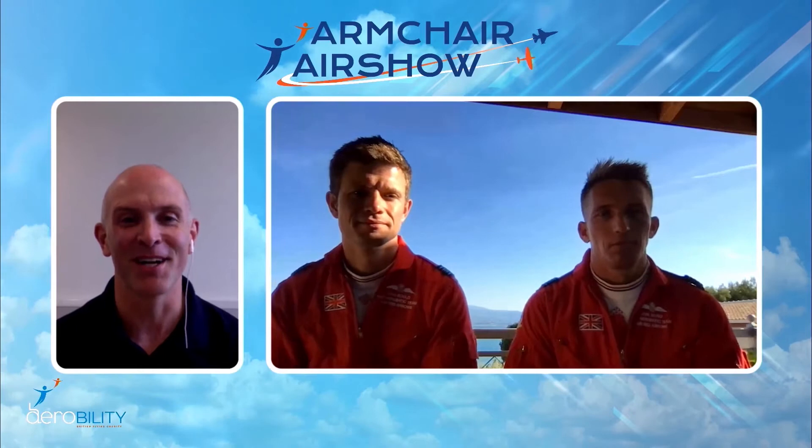Welcome to the Armchair Air Show. How are you doing? Great — and it's such a privilege to be here to join you from sunny Greece behind us.